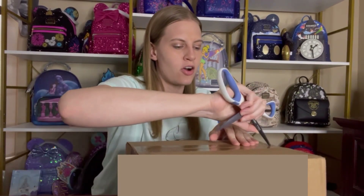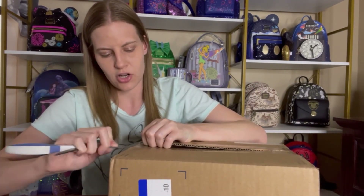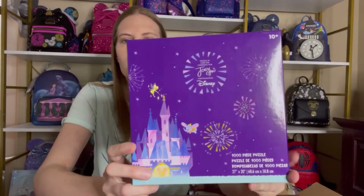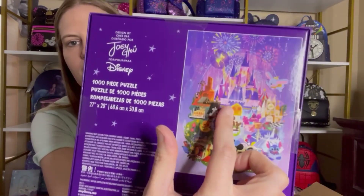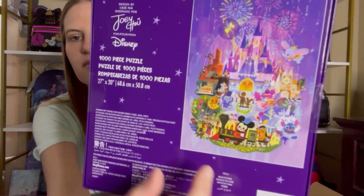The next items I got are from Shop Disney. They have an artist named Joey Chou who has done a whole bunch of merchandise for Disney as part of their 100-year anniversary, and I fell in love with his design and his artwork so I decided to order a few things. I love puzzles, so when I saw this puzzle on Shop Disney I knew I had to get it — I love anything with the Disneyland or Disney World castle on it, and this one has so many cute characters. It's a 1,000-piece puzzle and I am so excited.